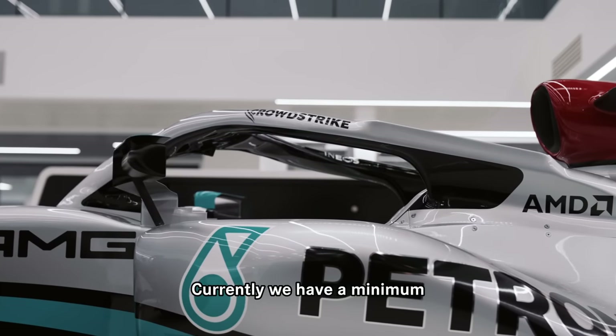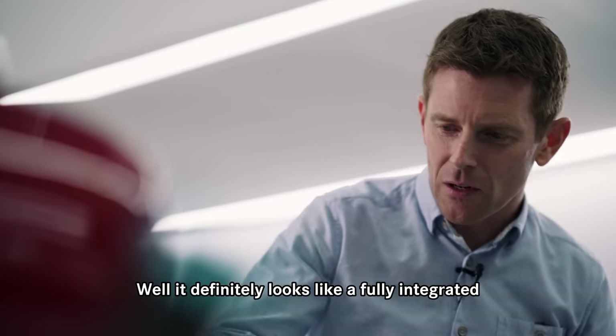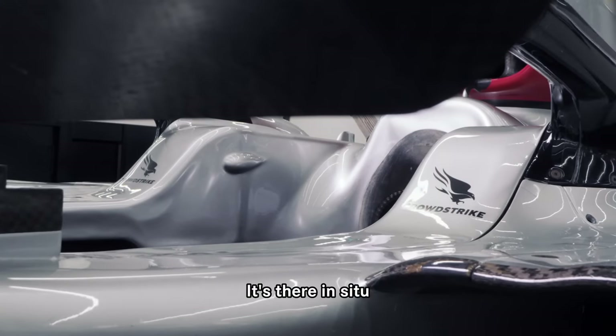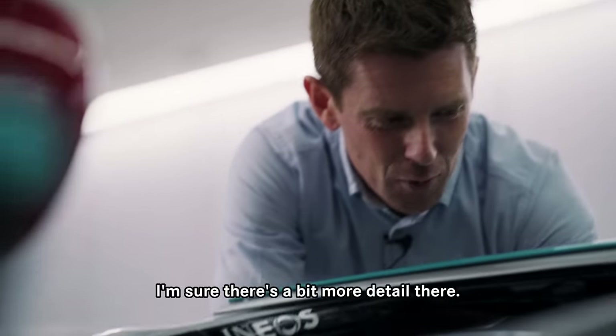Currently we have a minimum thickness for the back and the sides and the side thickness has grown significantly in recent years. It definitely looks like a fully integrated part of the car when you see it from this angle, but if we can take it out and have a look at it and see what's going on on the other side, I'm sure there's a bit more detail there.